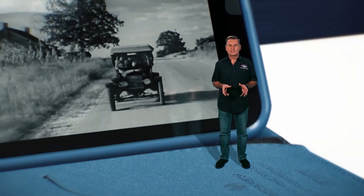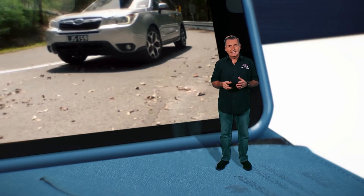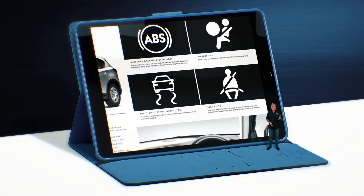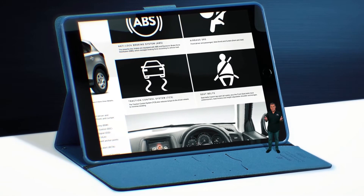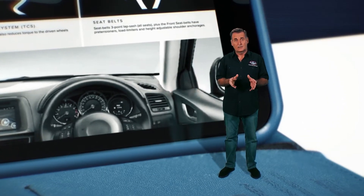Cars have come a long way since they were first invented. They were hard to control and didn't even have brakes. Today, cars are a lot safer and more reliable than way back then. ABS braking, airbags, traction control, even seat belts and air conditioning are all improvements made over time that we now take for granted. There is a massive difference among car brands and models and it comes down to technology.